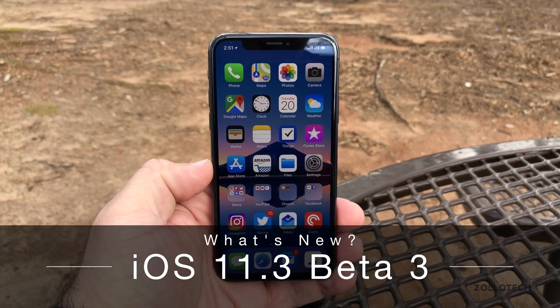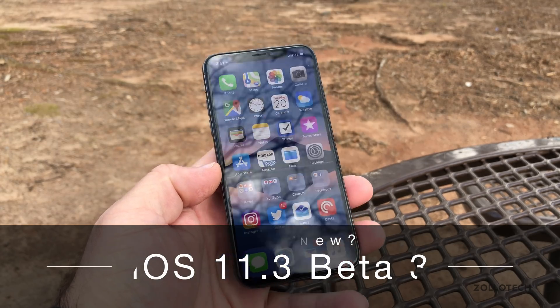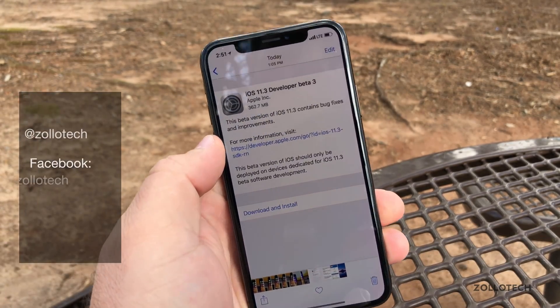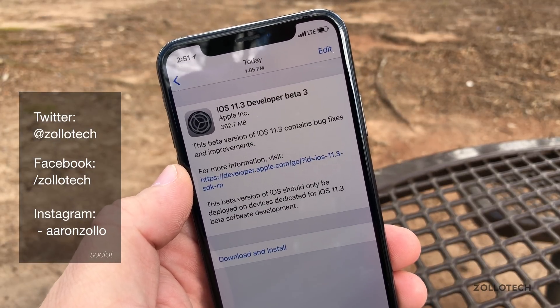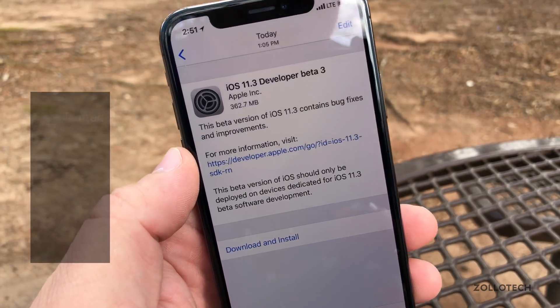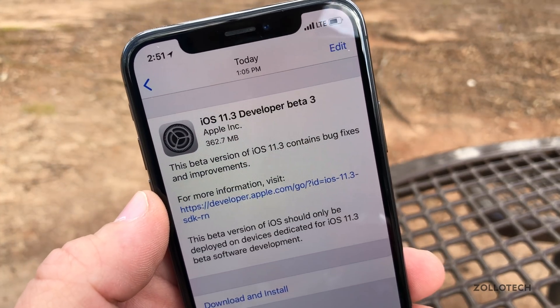Hi everyone, Aaron here for Zollotech and today Apple came out with iOS 11.3 beta 3. This is for developers — it may be out for public beta testers at this point, depending on when you're watching this video. It came in at 362.7 megabytes for me.